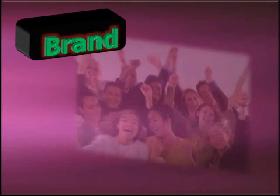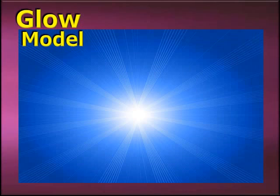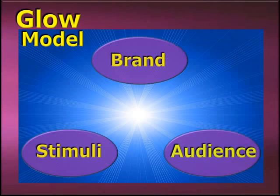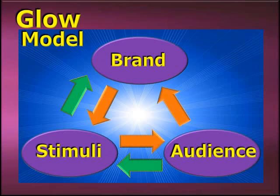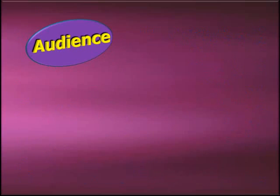Making a brand glow doesn't stop at merely fostering goodwill. It attempts to woo fans and cultivate community spirit around the brand name. Let's look at this from the perspective of what we call the Glow Model. It's comprised of five elements. The first three are cornerstone pieces, and the last two depict the type of interaction that's occurring between them.